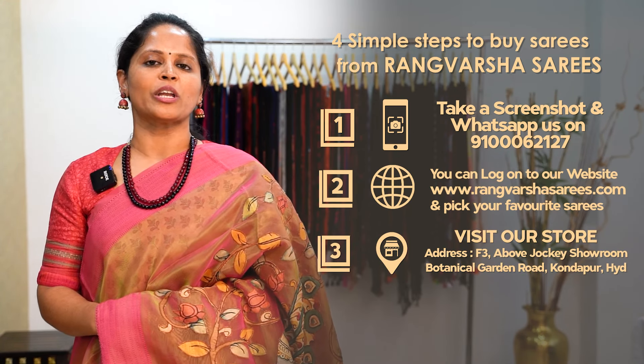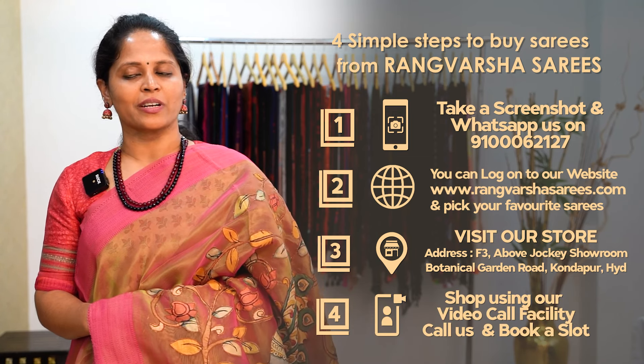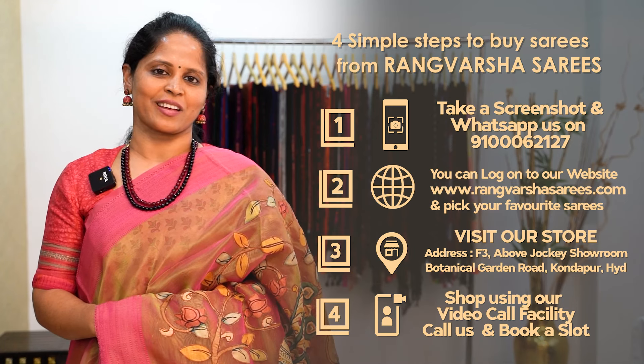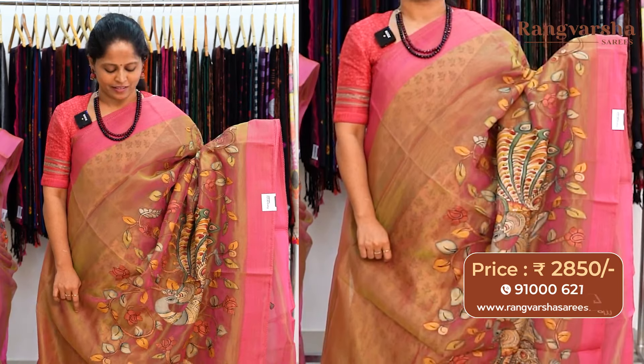Third, you can directly visit the store which is located in Kundapur, Botanical Garden Road, Hyderabad. And fourth, you can book a video call slot at your preferred time slot, and we will show you the requested varieties on the video call, from which you can pick your favorite sarees.